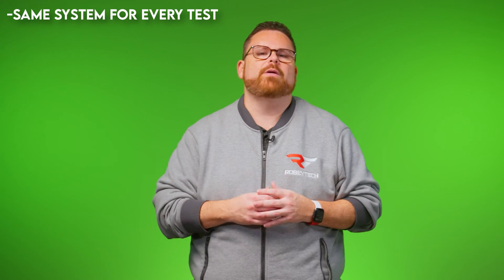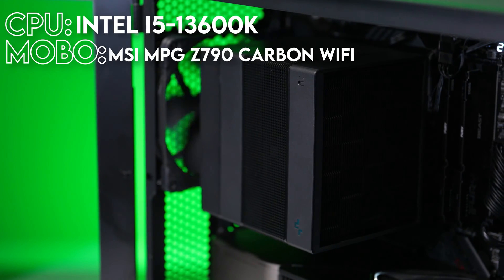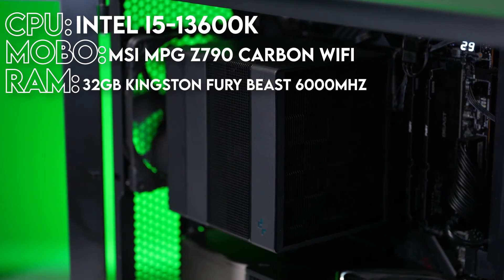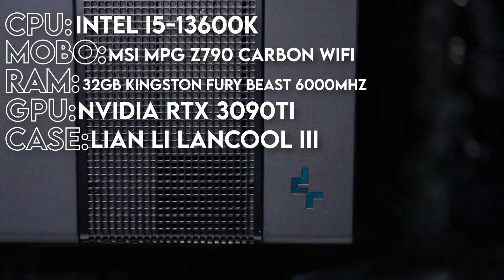Here are the ground rules: each cooler will be tested on the same benchmarking platform — same parts, same test, same everything. Our rig features Intel's Core i5-13600K, MSI's MPG Z790 Carbon WiFi motherboard, 32GB of Kingston Fury Beast DDR5 RAM at 6000 MT/s, an NVIDIA RTX 3090 Ti, and the Lian Li LanCool 3 case, kitted out with seven fans: three 120mm NFA12s in the bottom and four 140mm NFA14s with three in the front and one in the rear.